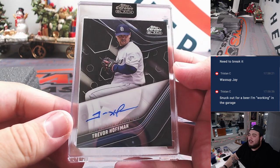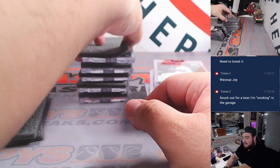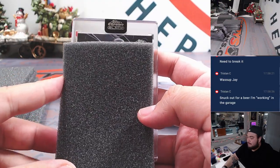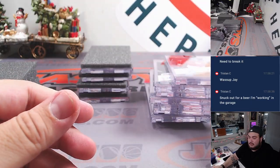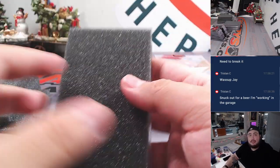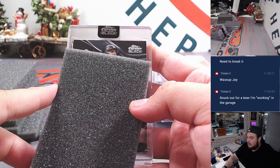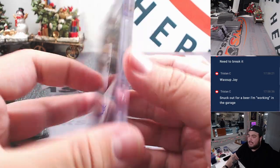And Ke'Bryan Hayes for the Pirates, going to Walter. And nice Trevor Hoffman to 99 — San Diego Padres going to Michael. And how about a second Trevor Hoffman — back to back hits there. We got Oscar Gonzalez to 150 for the Guardians, going to Patrick Davis. Larry Walker for the Rockies, going to Kev.